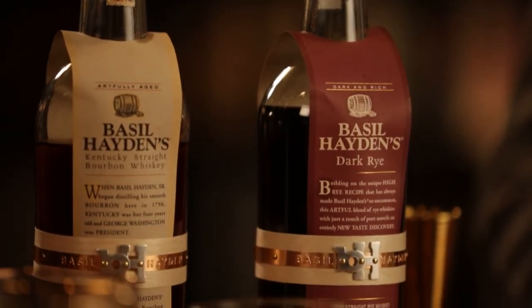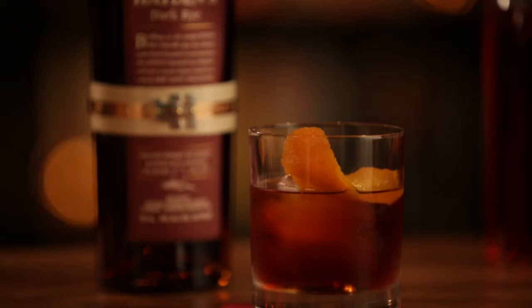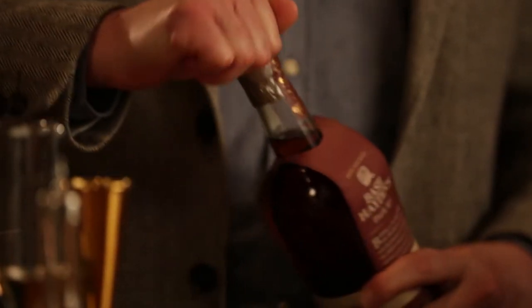With Basil Hayden Dark Rye we made some really unique choices and they were fun and exciting choices too. Our Basil Hayden's bourbon is already known for its high rye mash bill and it's that spice that's really attracted our fans, and so what we decided to do was not start with a base of bourbon but actually start with a base of Kentucky rye.